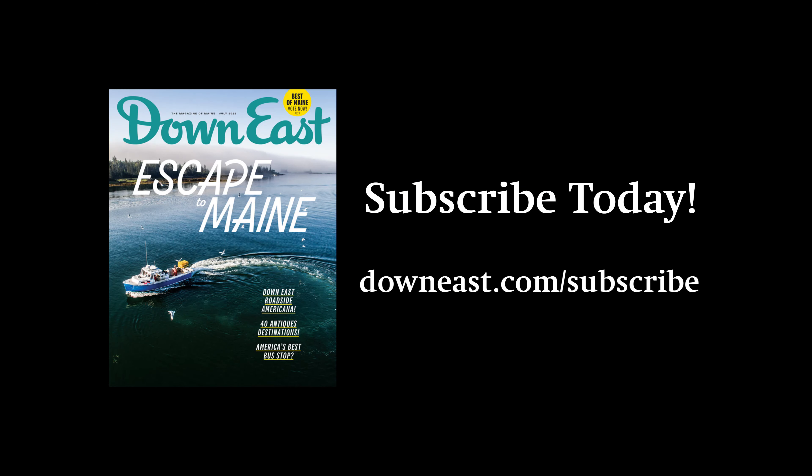To be the first to read next month's Where in Maine clue, subscribe to Downeast Magazine at downeast.com.